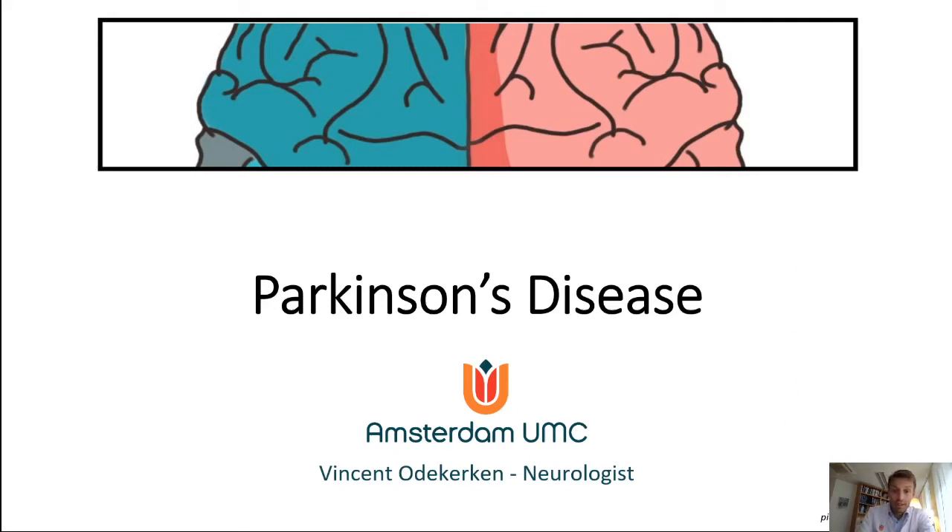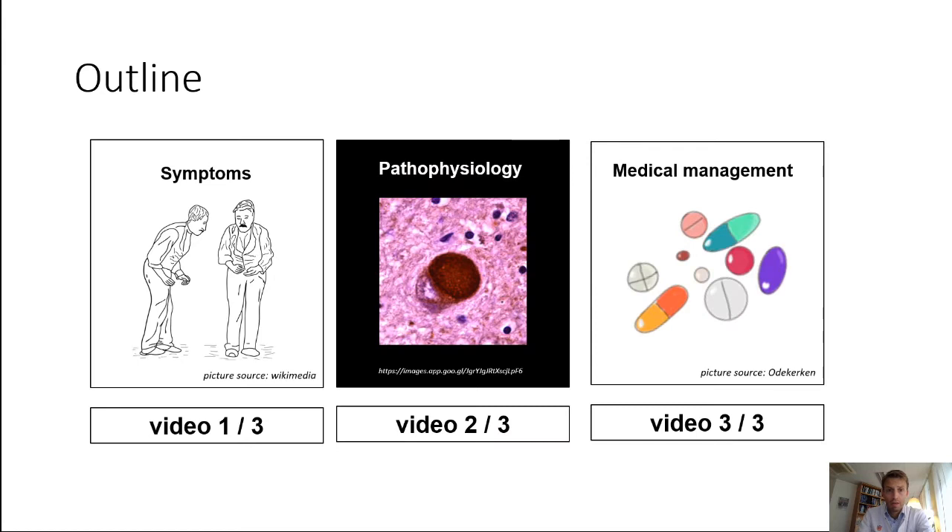Hi, I'm Vincent Odekirken and this is the third of three videos in the series on Parkinson's disease. We previously discussed the symptoms and the pathophysiology and now we're going to be talking about the medical management of PD.